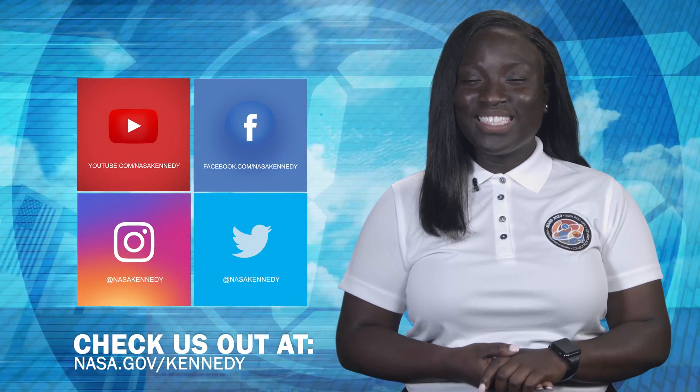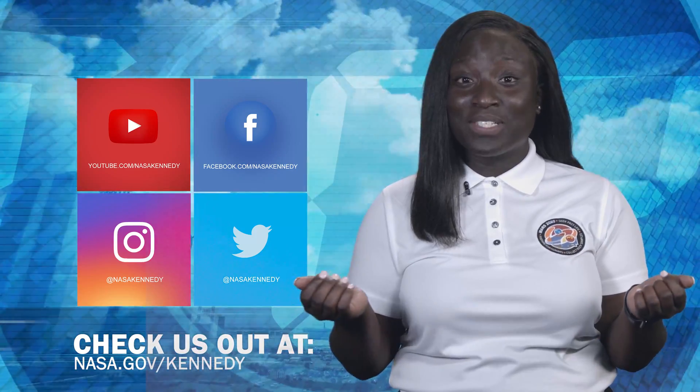To keep up with Kennedy, check us out on social media and at nasa.gov/Kennedy.